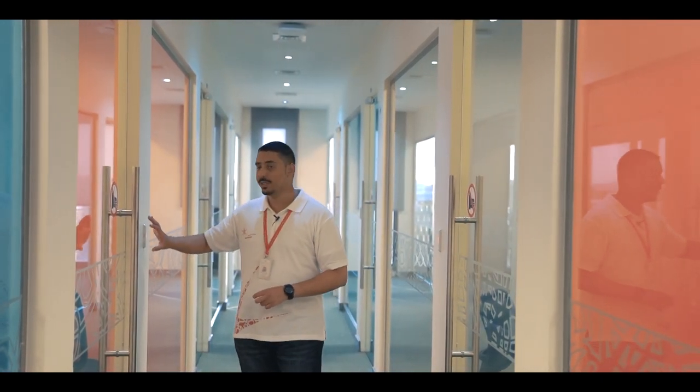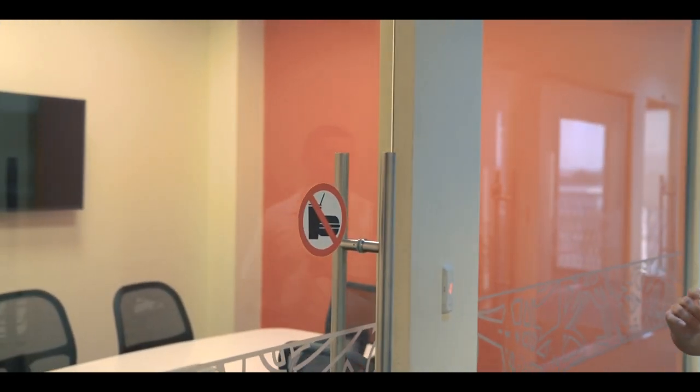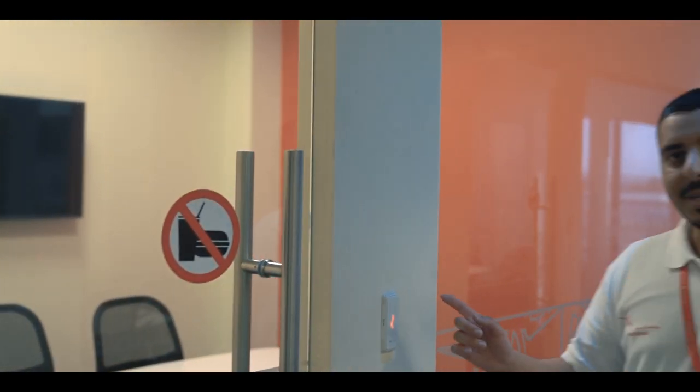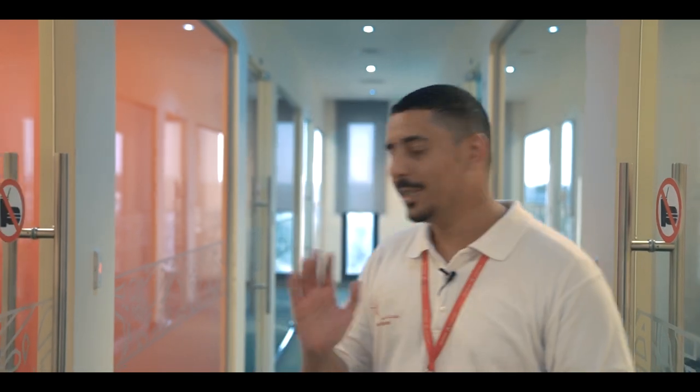Right over here, you can see the hallway is filled with what we call study rooms. These offer quiet spaces for you to work with your team, and each has a monitor for you to project your work. These can be accessed using your ID cards, and the good news is you can book them online. Let's move on and see what's on the first floor.